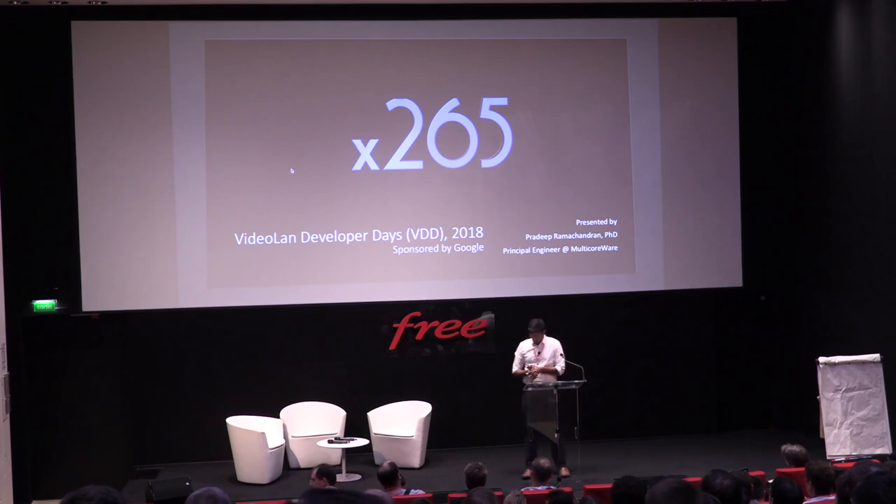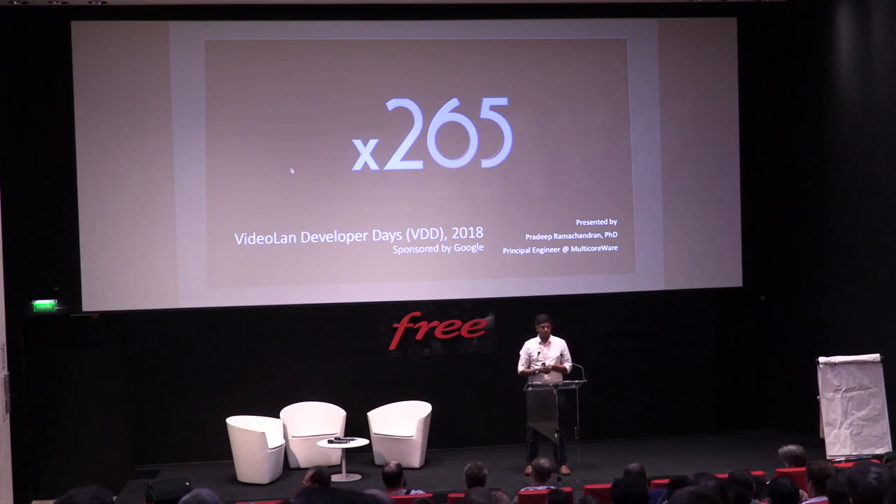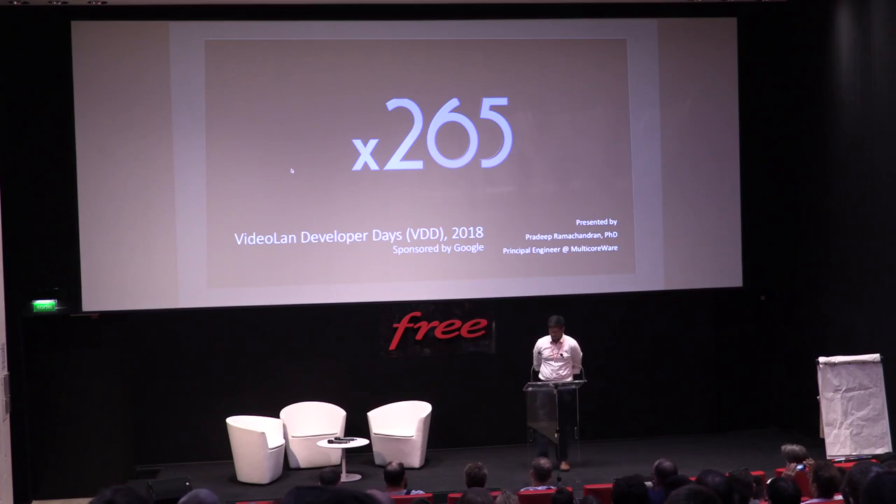Thanks for having me here. I'm Pradeep Ramachandran, a principal engineer at Multicola. I'm here to talk about what remains a project that we've been working on for a long time. AB1 was the focus of the morning — let's get back to the basics and talk about what we've been doing for quite a while. Here's an update on X265 and what's happened over the last year.